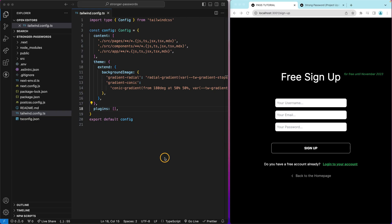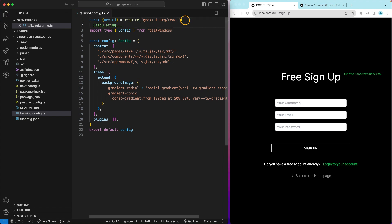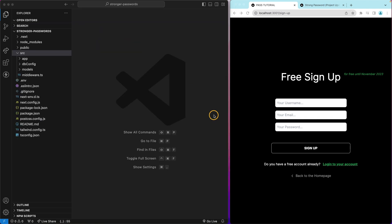Before building this we need to set up our project. We go to our Tailwind config file and right at the top I'm going to add a const for NextUI — requiring it from '@nextui-org/react'. Now that it's required, you can pass it inside your plugins array. Put it right there and that's it.